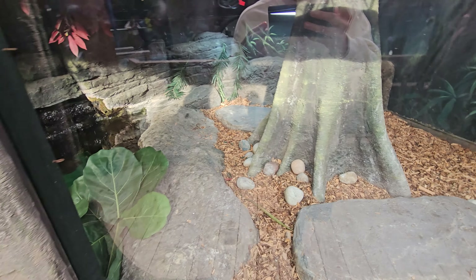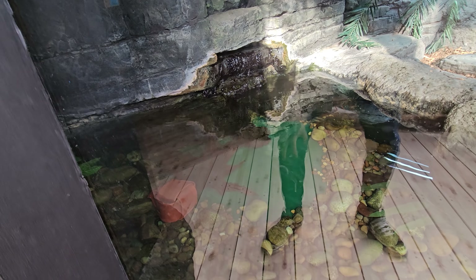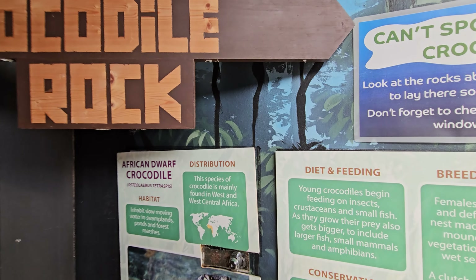There's a tank in there — it's very reflective with the sun — but you've got waterfalls in there as well. So if you like crocodiles, come down to Crocodile Rock. I couldn't actually see the crocodiles though — not sure if the light was covering them or whether they just weren't in there at that moment.